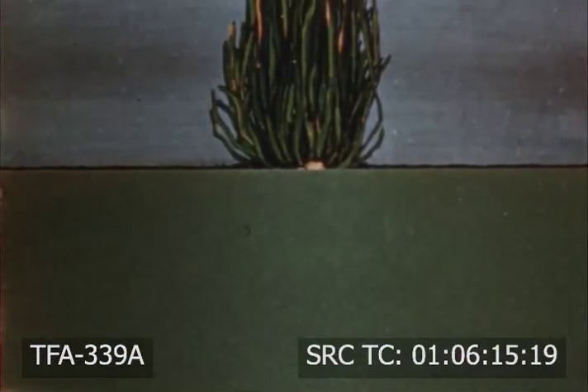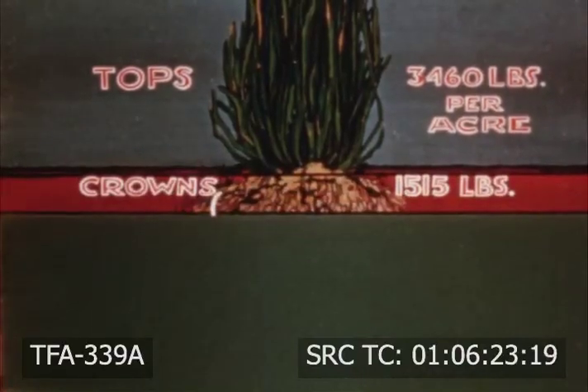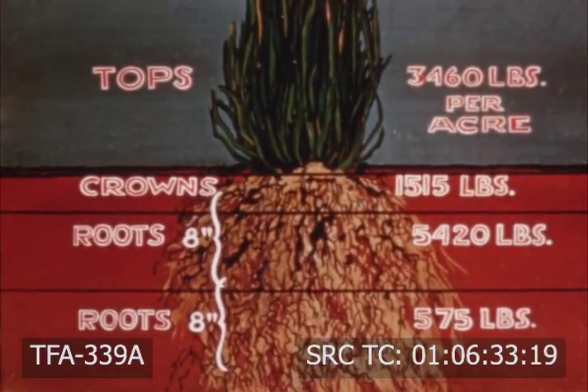Here is illustrated the value of crested wheat grass under favorable conditions. Based on dry matter per acre, the top produces 3,460 pounds per acre, the crown 1,515 pounds, the roots in the first 8 inches 5,420 pounds, and the next 8 inches 575 pounds.